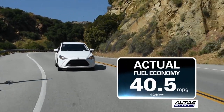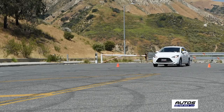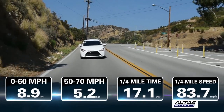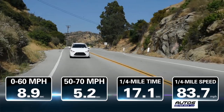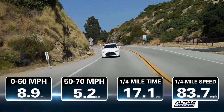During our highway driving evaluation with the automatic, the iA achieved an actual highway fuel economy of 40.5 miles per gallon. In our performance testing, the iA went from 0 to 60 in 8.9 seconds and had a highway passing time from 50 to 70 of 5.2 seconds. The iA ran the quarter mile in 17.1 seconds at 83.7 miles per hour.